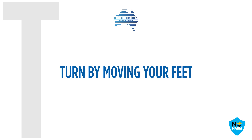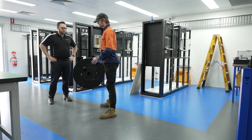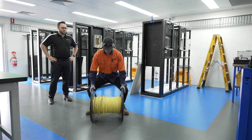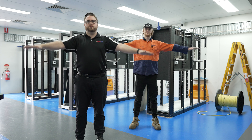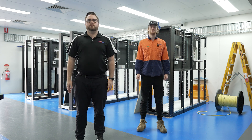T — turn by moving your feet. Make sure to pivot using your feet, turn the shoulders and hips together and avoid twisting or jerking movements. Then set the load down smoothly. Pre-start exercises and stretching are important to complete prior to the work day to actively warm up muscle groups and aid with injury prevention. It is also beneficial for mental preparation for work.